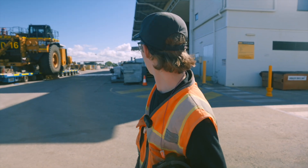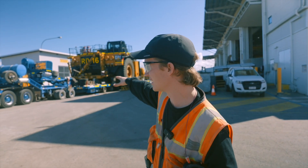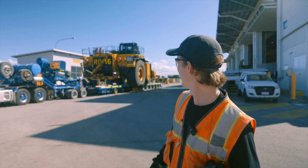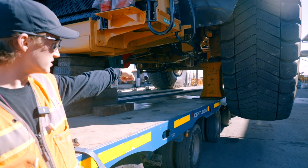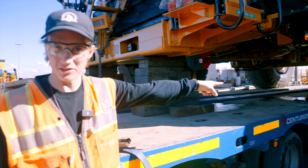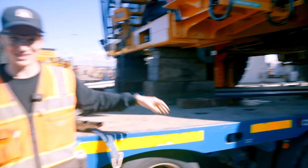A 793 fresh out of the shop after a rebuild — they're putting it on the trailer right now, making sure it's balanced before heading to the mine site. The ramps are out and it's sitting on stands, so the front tires aren't even on the trailer. Just getting this thing centered on the trailer is a chore.